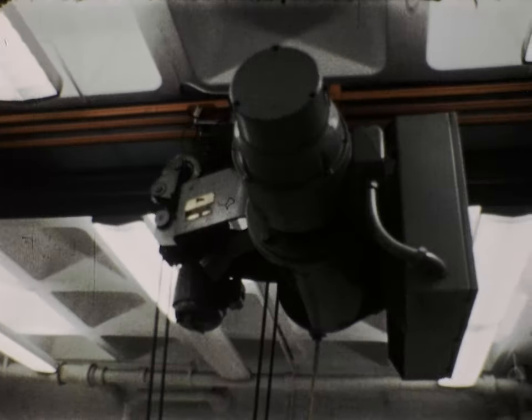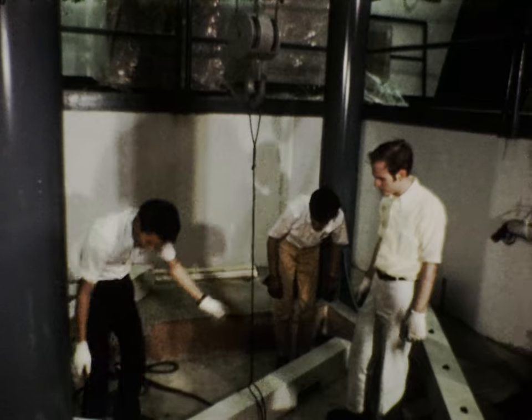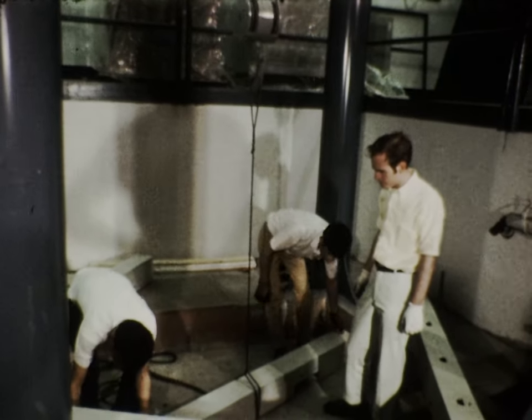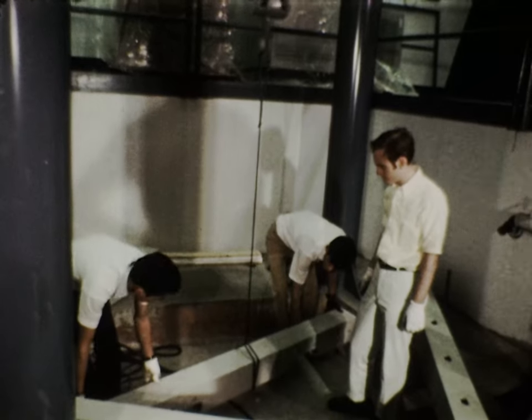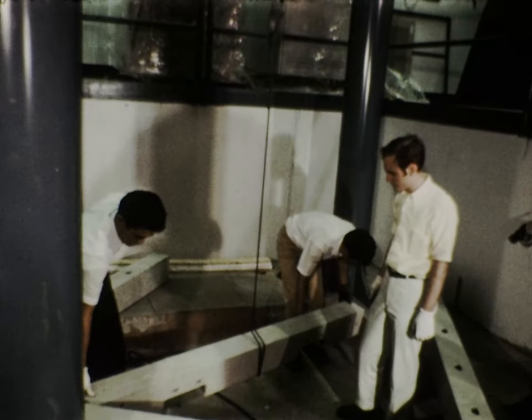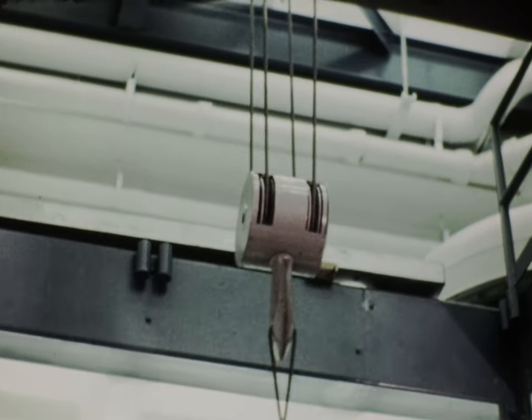A special five-ton crane was necessary to lift and position the components. A steel framework of pillars and cross beams was erected into accurately predetermined position. This was very important for precise alignment and vibration-free mounting of the microscope.